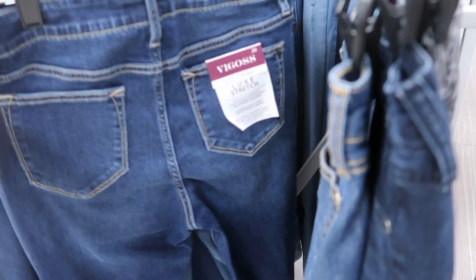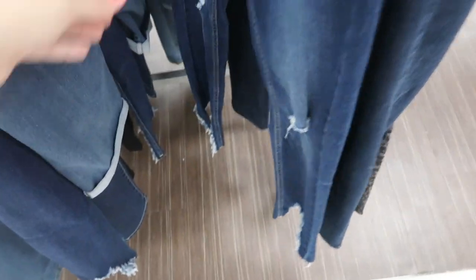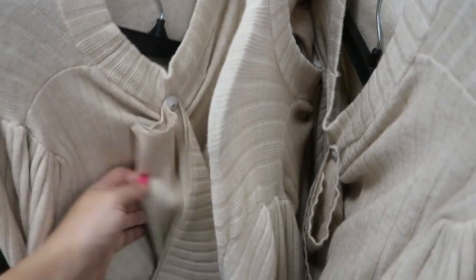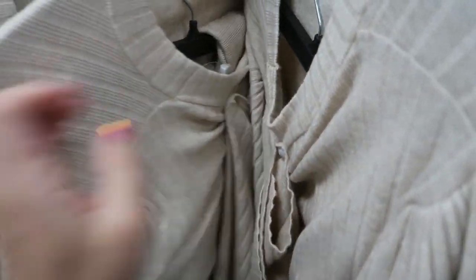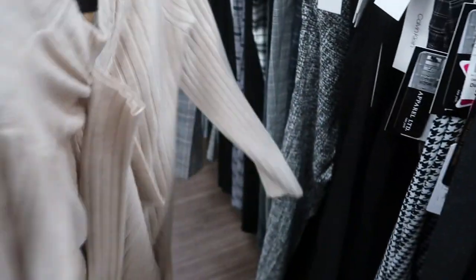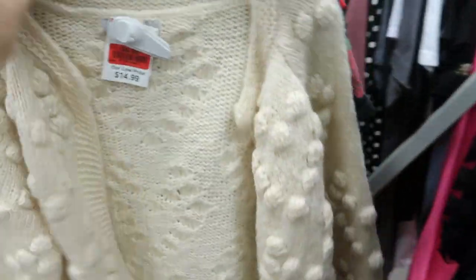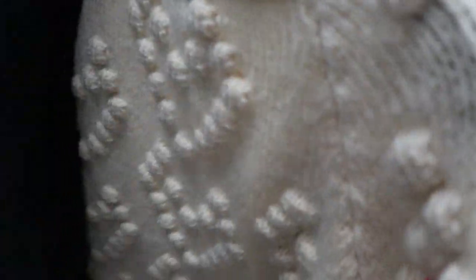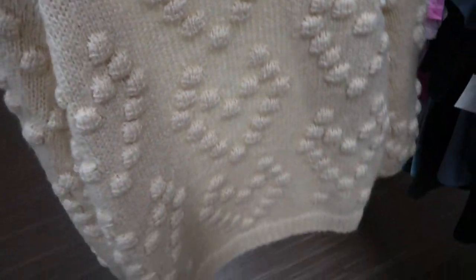These jeans look really cute — they're from Vygos for $16.99, I love the hem on these. Here's a cute ribbed two-piece set for $29.99 — I've never heard of that brand. This sweater is really cute — I don't see the brand but it's $9.99 on clearance. This top is kind of cute at $9.99 too.